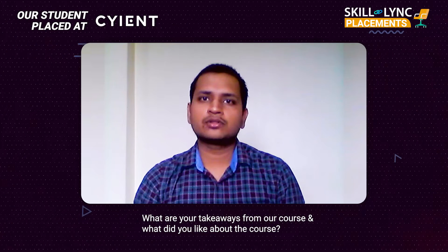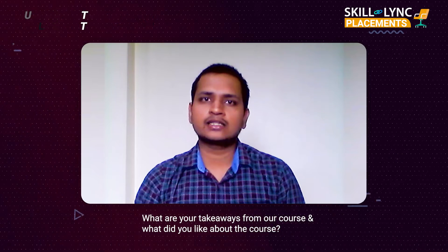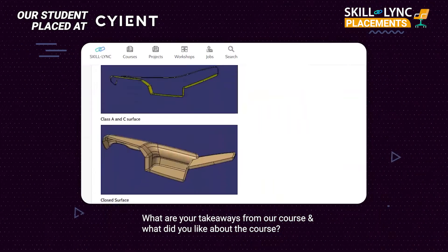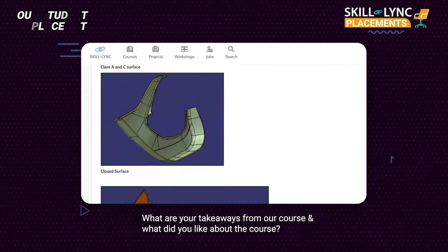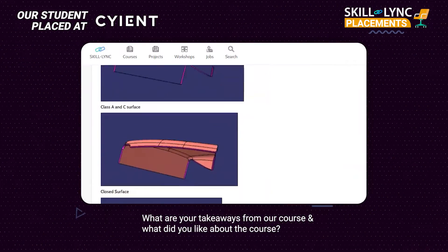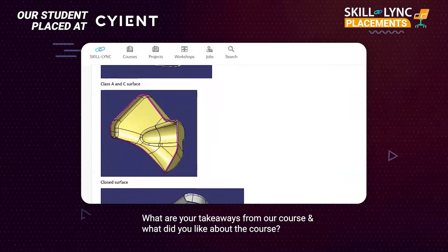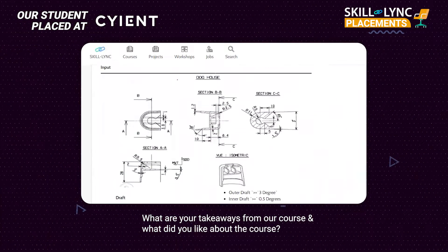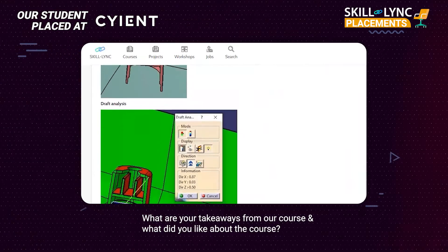In BIW, I designed the car roof, fender, and back gate. In sheet metal design, I learned to design sheet metal components like mounting tabs and a sheet metal box with proper engineering considerations. In GD&T, I learned to apply GD&T symbols to manufactured parts.